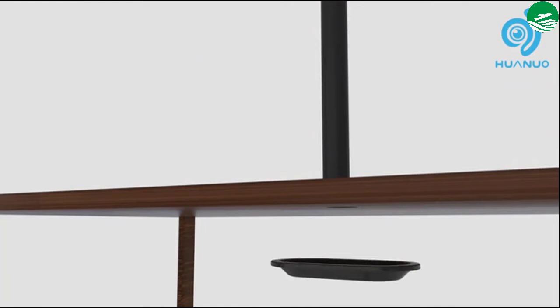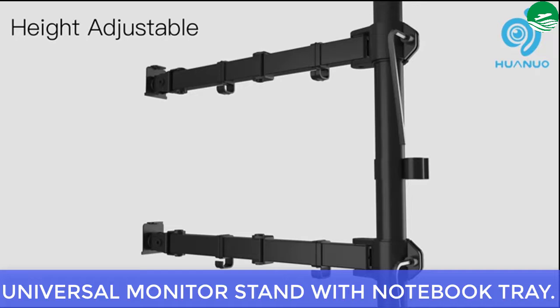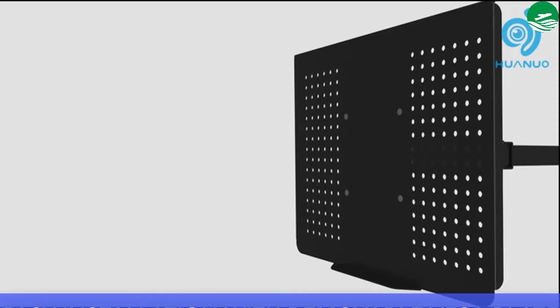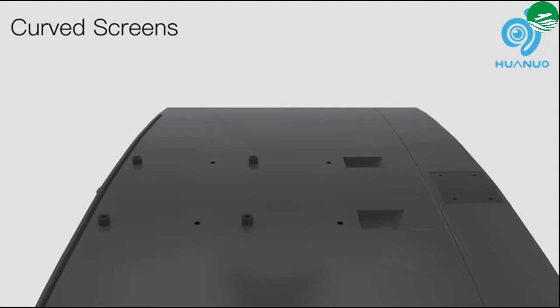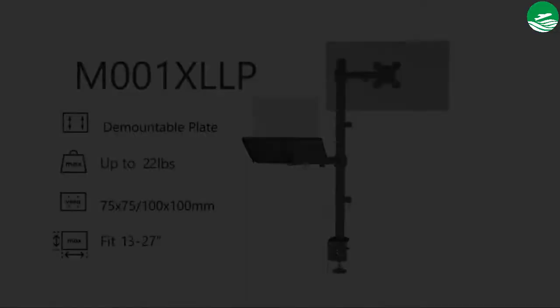Main features include an ergonomic monitor mount with laptop tray and a universal monitor stand with notebook tray. It offers two installation options and easy installation with a removable VESA plate. Pros: easy installation and two installation options.